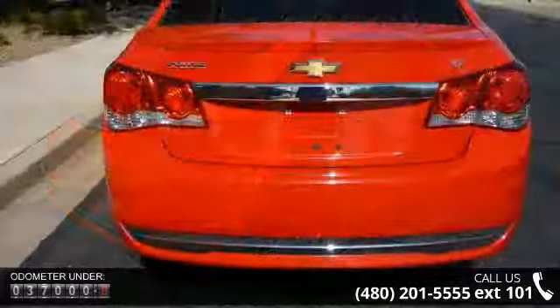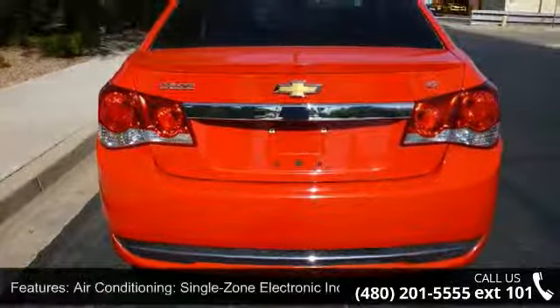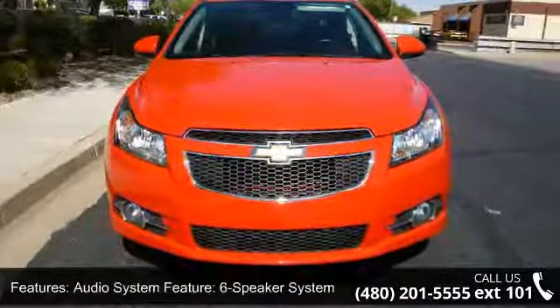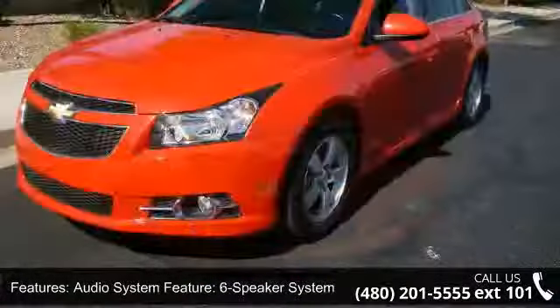Some of the top features included with this vehicle are air conditioning, single-zone electronic with air filter, an audio system featuring a 6-speaker system with MP3 player.